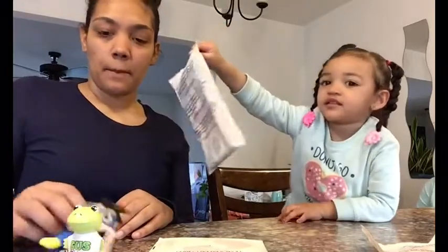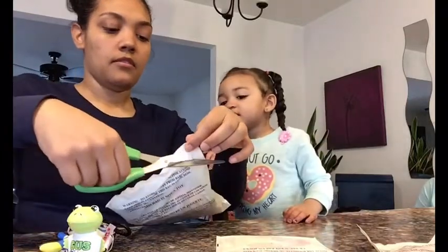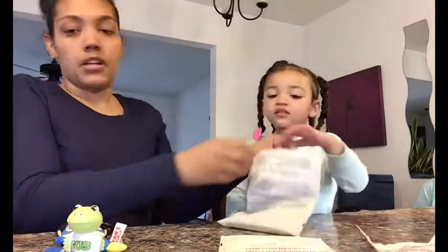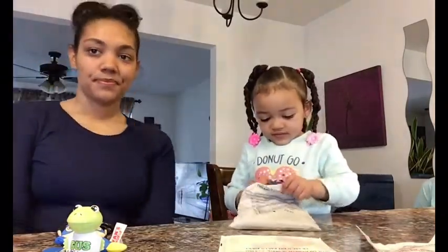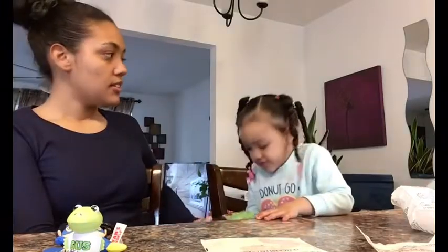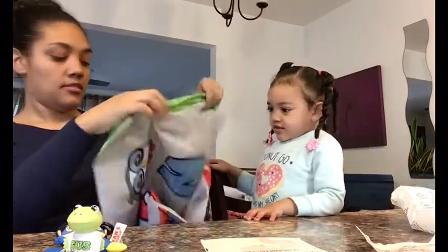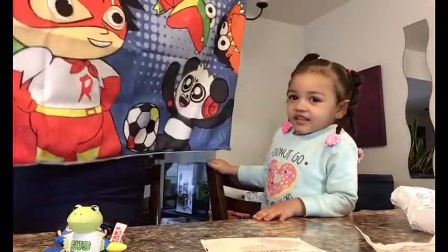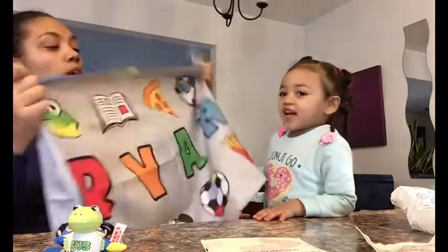Sounds good to me! Alright, let's see — what else do we got? Which one do you want to open next? This one. Open it up — what's inside? It's a pillowcase! Night night, and you can put it in your room. Yeah, put a pillow in there for you. You got a pillow and a blankie now!